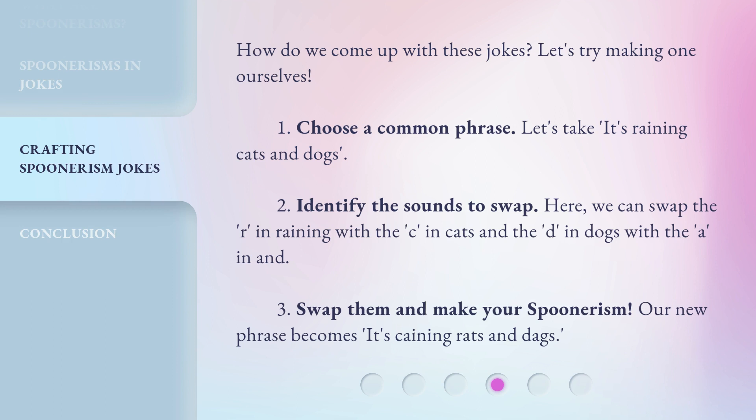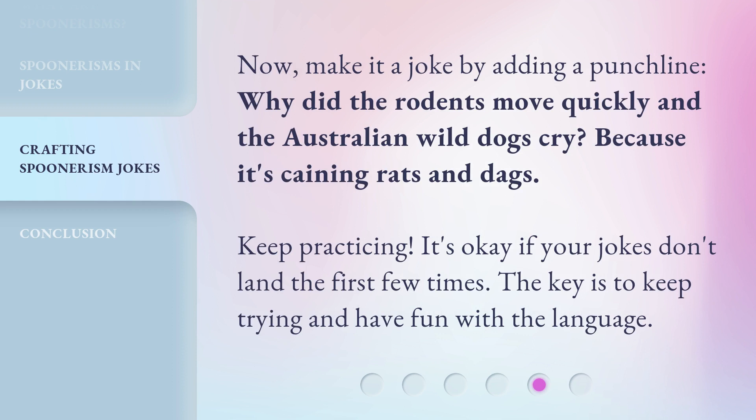How do we come up with these jokes? Let's try making one ourselves. First, choose a common phrase — let's take 'it's raining cats and dogs.' Second, identify the sounds to swap: we can swap the R in raining with the C in cats, and the D in dogs with the A in raining. Third, swap them and make your spoonerism. Our new phrase becomes 'it's caning rats and dags.' Now make it a joke by adding a punchline: Why did the rodents move quickly and the Australian wild dogs cry? Because it's caning rats and dags.